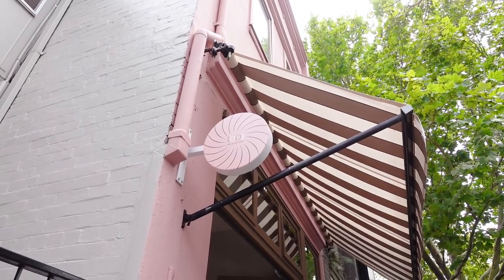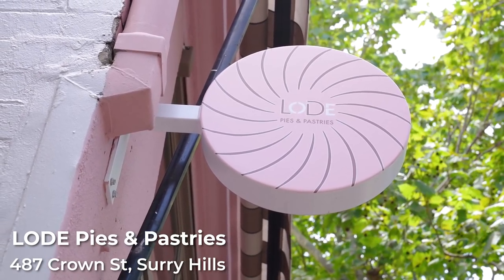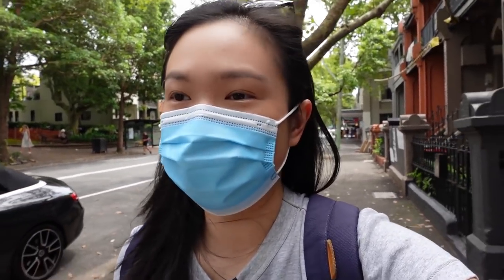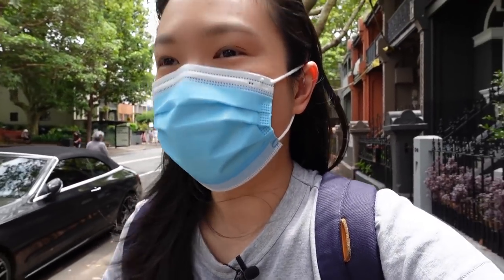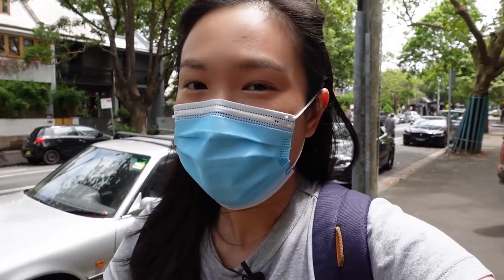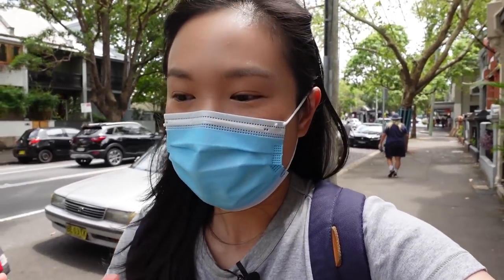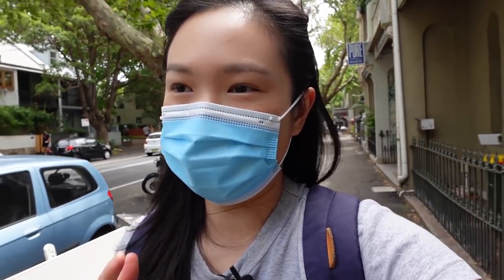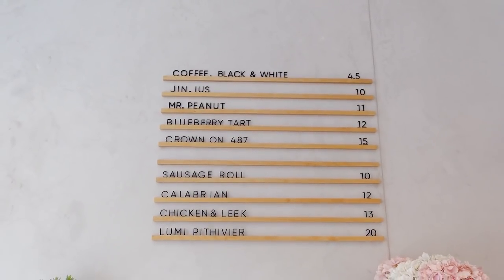Another place I really want to check out while here in Surrey Hills is a place called Load Pies. It is a relatively newly opened café here in Surrey Hills, and based on the reviews and pictures I've seen, they do amazing sweet and savory pies. I'm hoping to pick up both sweet and savory and maybe bring some back for my sister as well.